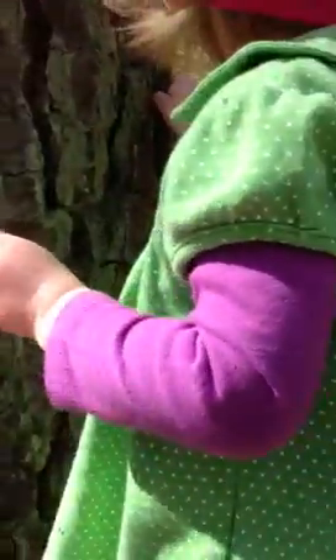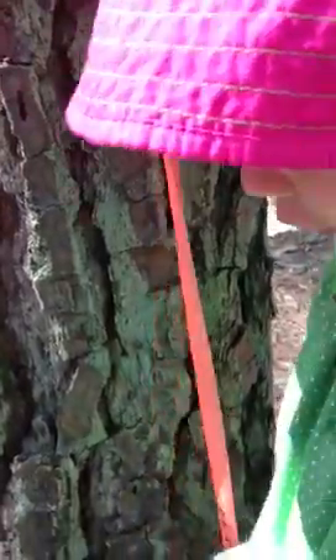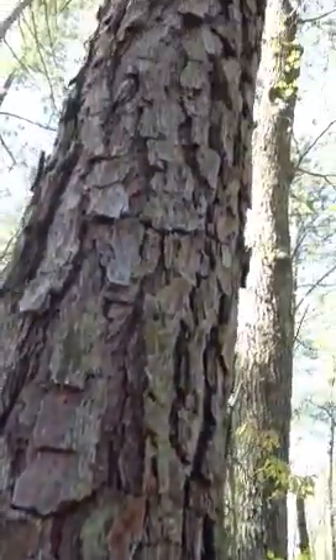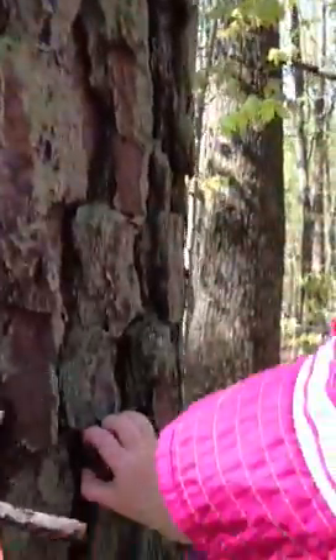You want to see how many Grettas long it is? That's how tall you would be if you were attached to that tree. Yeah, but look how tall that tree goes up. Whoa, that's a very big tree, Greta. It's hundreds of Grettas long, probably.